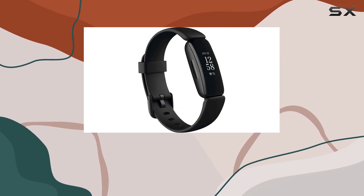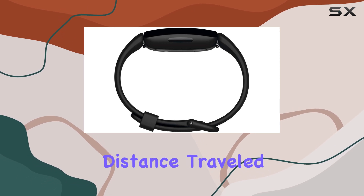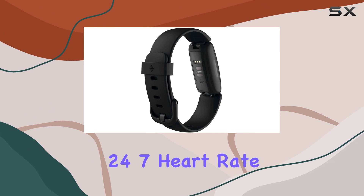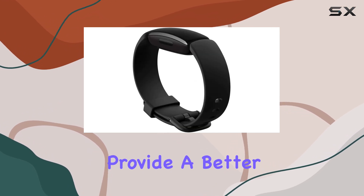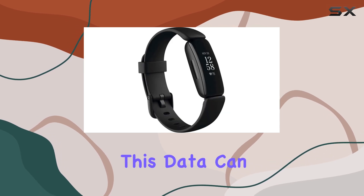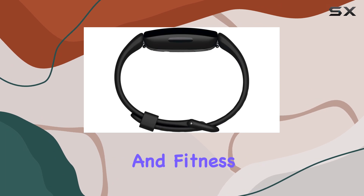The Inspire 2 offers accurate tracking of your all-day activities, such as steps taken, distance traveled, and hourly activity. It also utilizes 24/7 heart rate monitoring to provide a better understanding of your resting heart rate and calorie burn. This data can be incredibly useful for making informed decisions about your health and fitness regimen.